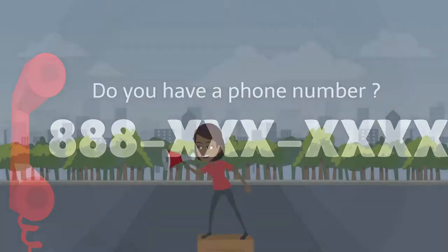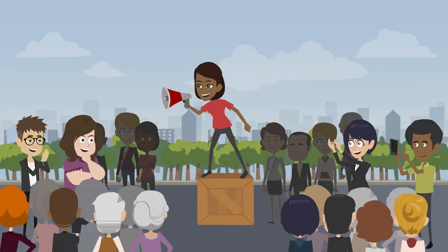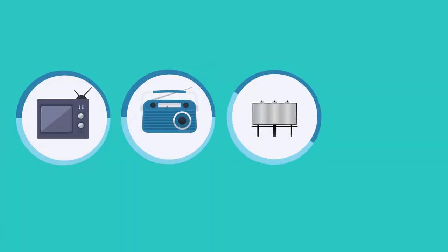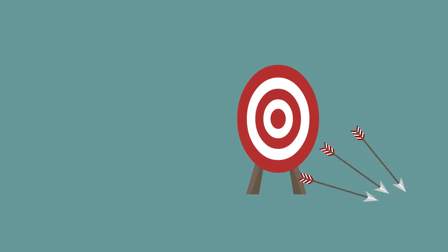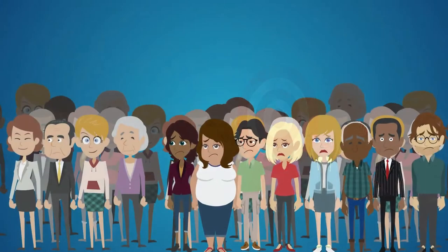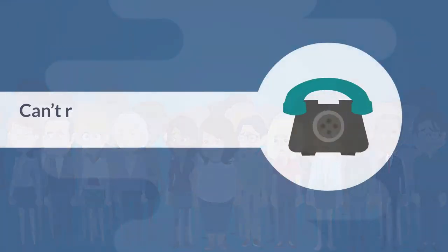Do you have a phone number that you advertise for your business? Using TV or radio ads, billboards, graphics on the side of a vehicle? You may be missing a lot of opportunities because many of your potential customers can't remember your phone number.